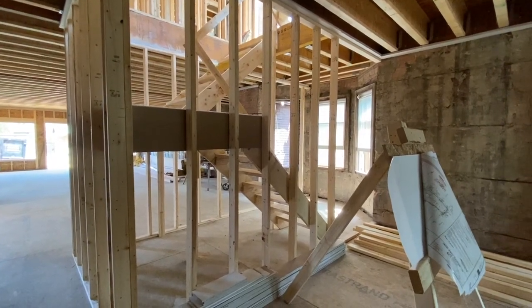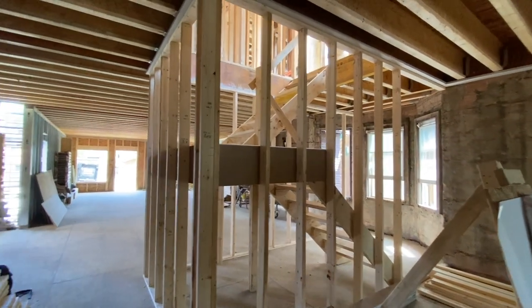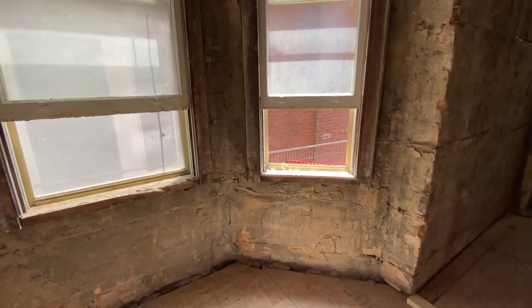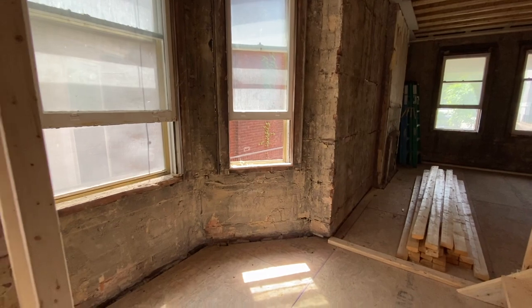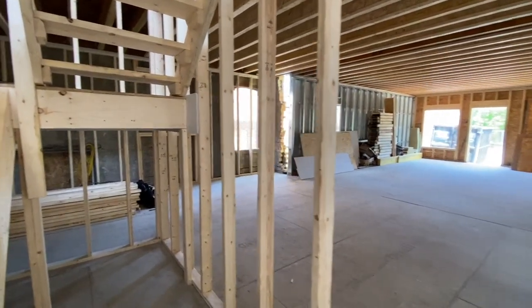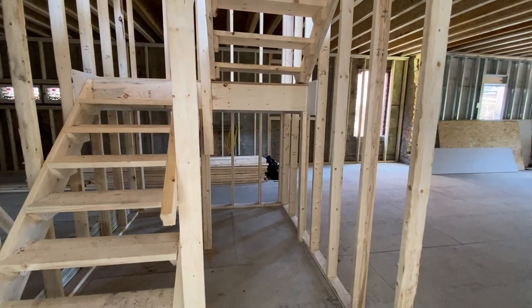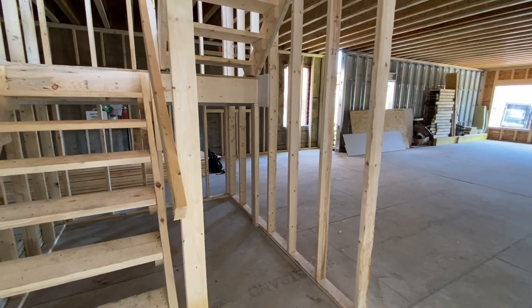This stairwell will be closed off from the main floor — there will be no access to the stairwell and we have to fire-separate it from this living space. This is where the second floor and third floor entrance will be. That window will convert to a door and this wall will be closed in. We're planning to capture some of this space as utility space — most likely housing all of our electrical meters in this room, accessible from the main corridor and entrance.